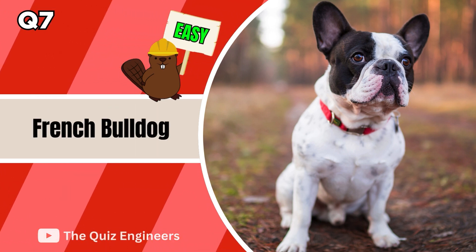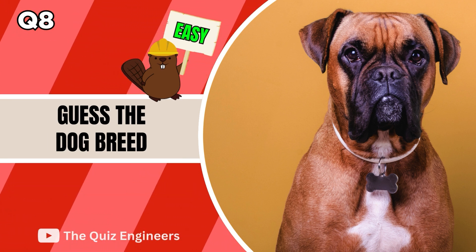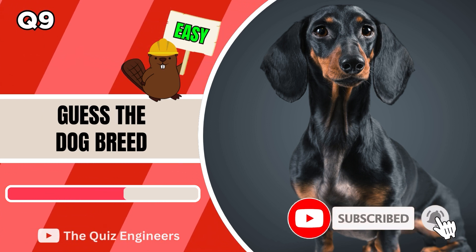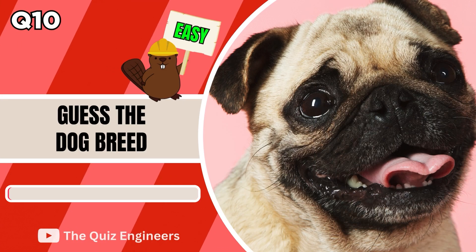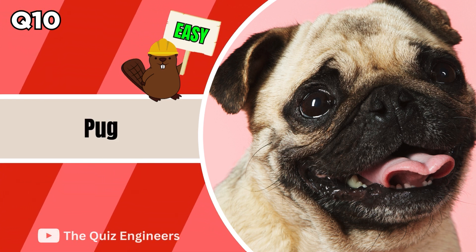Up next we have the French Bulldog. The answer is a Boxer. If you've been enjoying the content and would like to help the channel grow, then please hit that like button and subscribe to the channel for more. The answer is a Dachshund. The answer is a Pug.